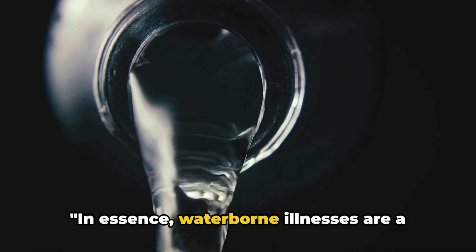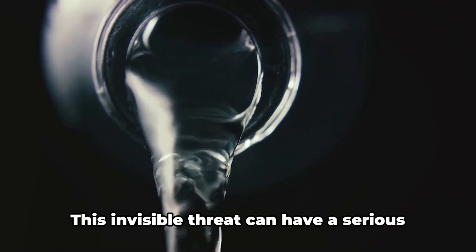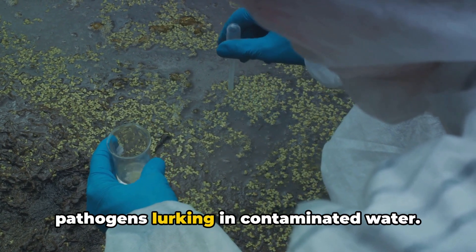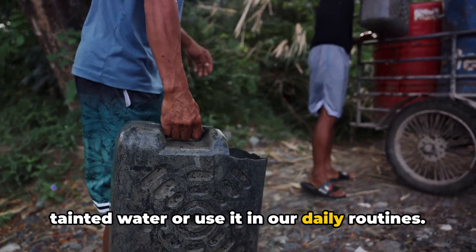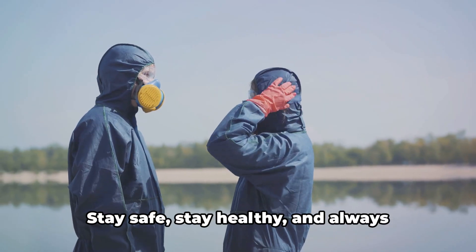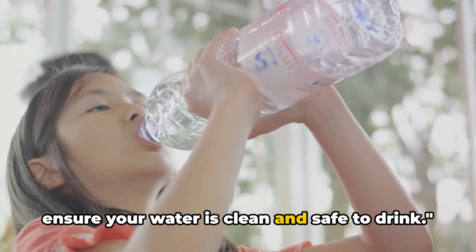Waterborne illnesses are a significant health issue that we should all be aware of. This invisible threat can have a serious impact on our health, stemming from pathogens lurking in contaminated water. These illnesses spread when we consume tainted water or use it in our daily routines. Remember, knowledge is the first step to prevention. Stay safe, stay healthy, and always ensure your water is clean and safe to drink.